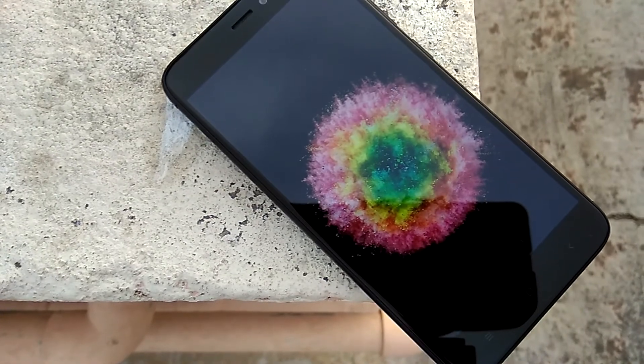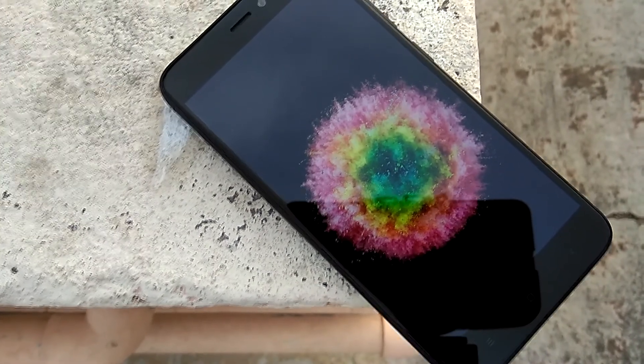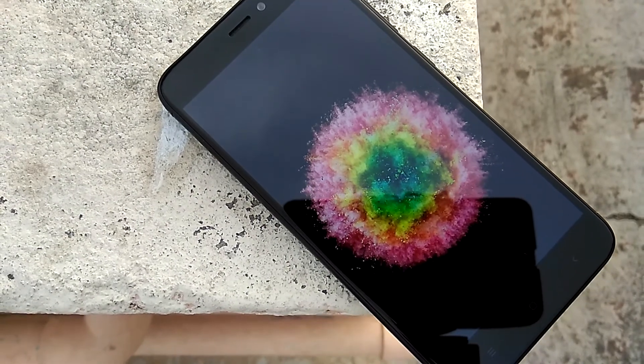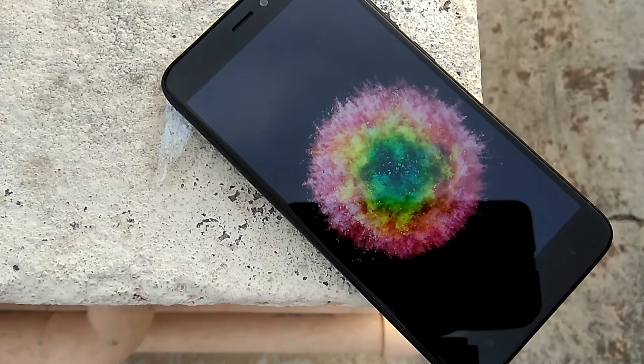If you liked this video, go ahead and hit the like button. For more videos, hit the subscribe button and the bell icon right next to it, because more Xiaomi Redmi 4 related content is coming soon on the channel. See you guys later!